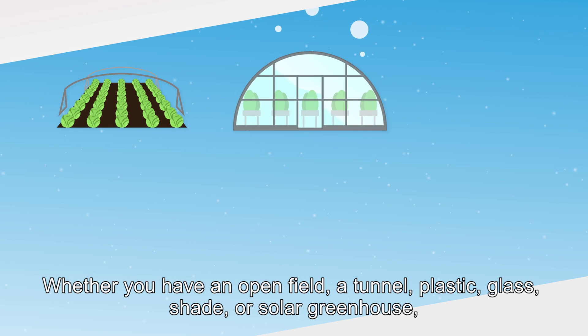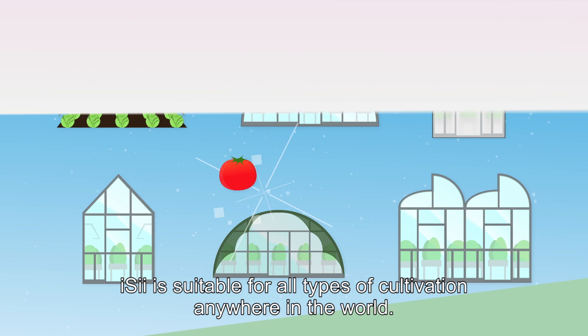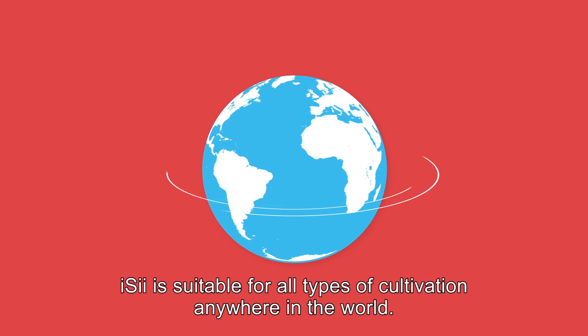Whether you have an open field, a tunnel, plastic, glass, shade or solar greenhouse, EZ is suitable for all types of cultivation anywhere in the world.